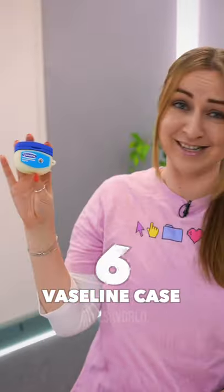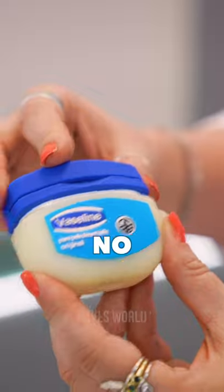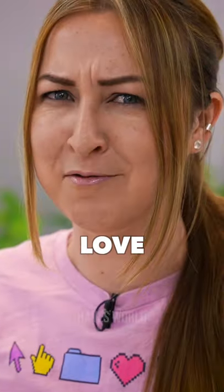Number six is the Vaseline case. I mean, that's a pretty good lookalike. And on the plus side, no one's ever going to want to steal your AirPods — unless they love Vaseline.